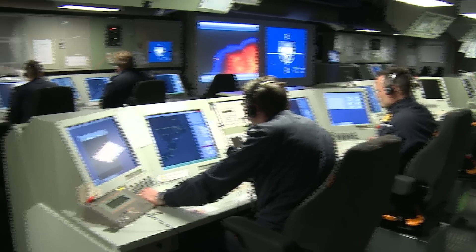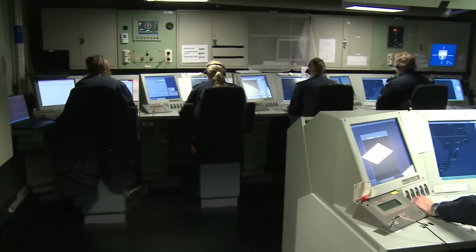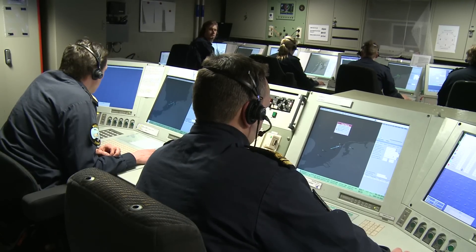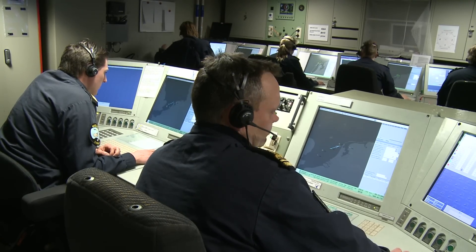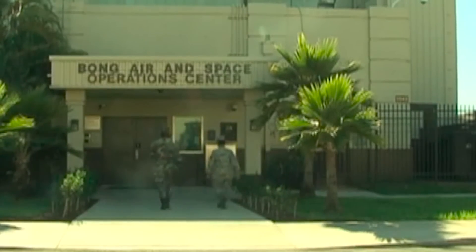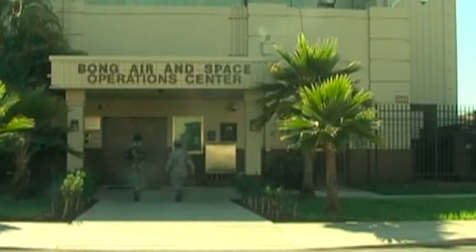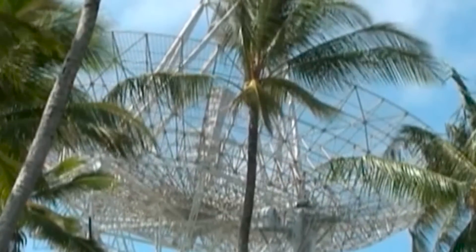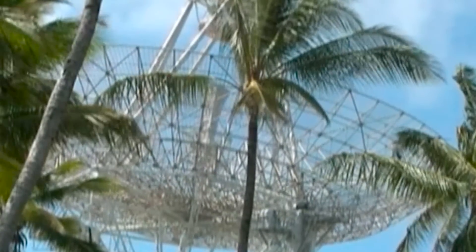A key component of the United States Missile Defense Agency's ballistic missile defense system, commissioned in 2005, it was developed to enhance the nation's ability to detect and track ballistic missiles with unprecedented precision. The SBX-1 represents the culmination of years of research and development in radar technology and maritime engineering, designed to provide a mobile, powerful detection system that can be deployed wherever it's needed most.